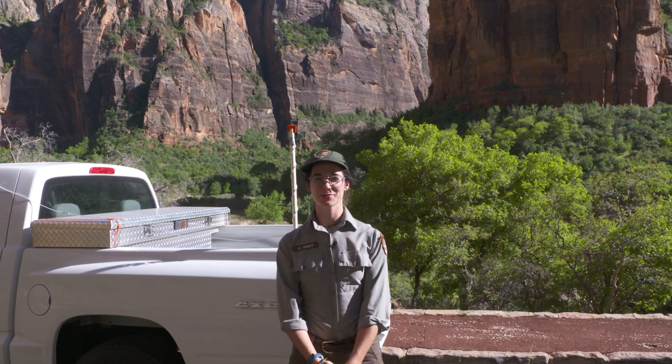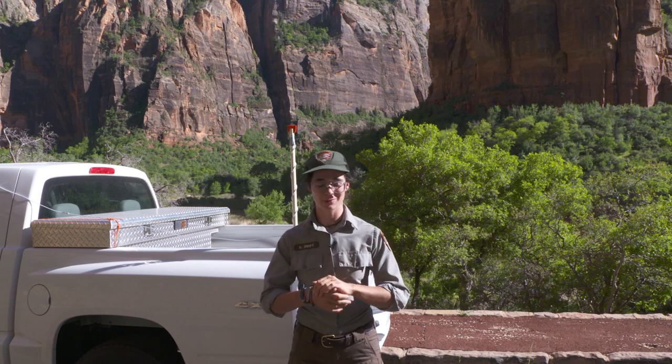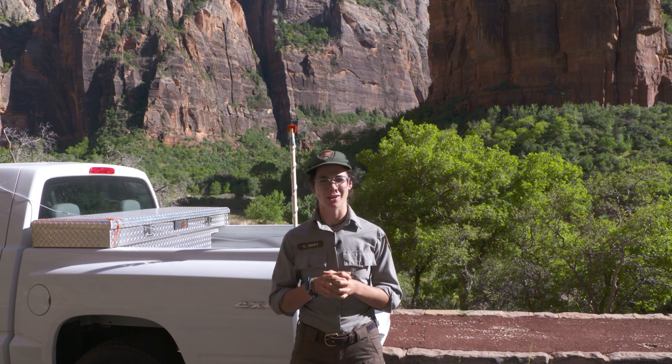Hi, my name is Kelly Swift and I am a biologist here at Zion National Park. Today I'm going to talk a little bit about one group of animals we have here in Zion that are a little bit tricky to study and what we're doing to try and observe them.